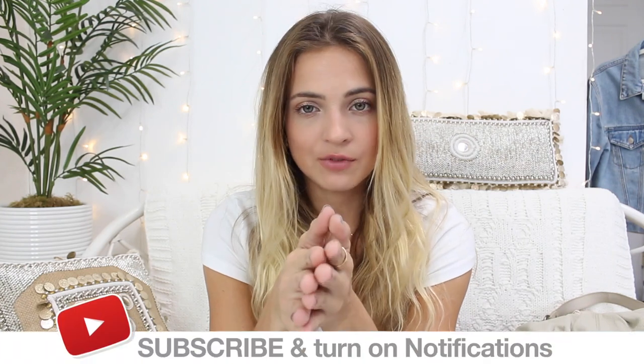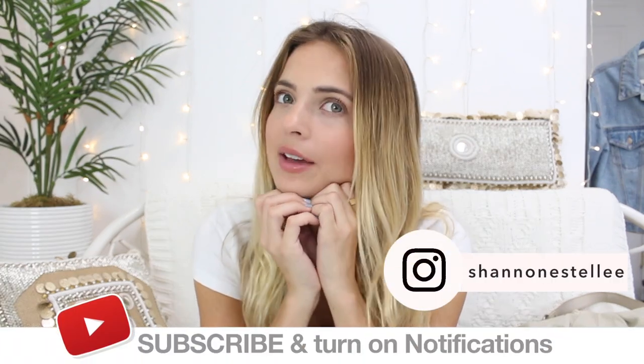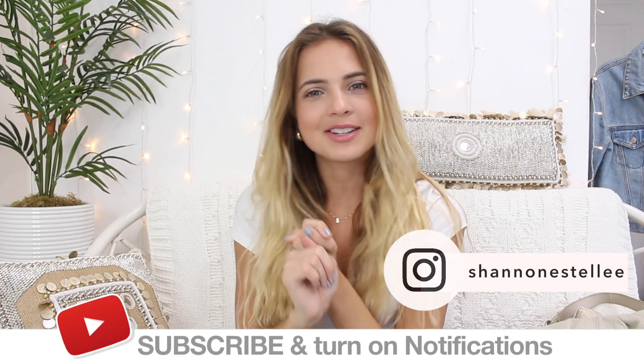I hope you enjoyed this. Make sure you let me know what other collection videos you'd like to see. Be subscribed and follow my Instagram — I'll see you next time, bye!